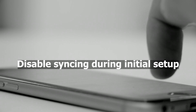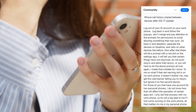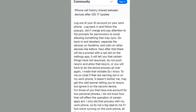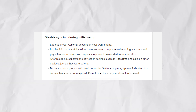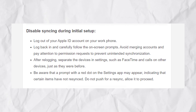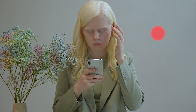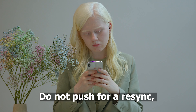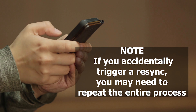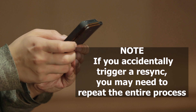Disable syncing during initial setup. Log out of your Apple ID account on your work phone, log back in and carefully follow the on-screen prompts. Avoid merging accounts and pay attention to permission requests to prevent unintended synchronization. After re-logging, separate the devices in settings — such as FaceTime and Calls on Other Devices — just as they were before. Be aware that a prompt with a red dot on the Settings app may appear, indicating that certain items have not re-synced. Do not push for a re-sync; allow it to proceed. If you accidentally trigger a re-sync, you may need to repeat the entire process. It's advisable to perform this on your work iPhone rather than your personal one.